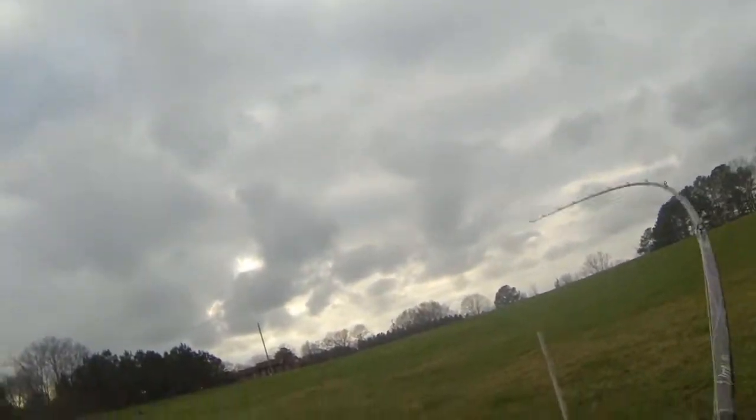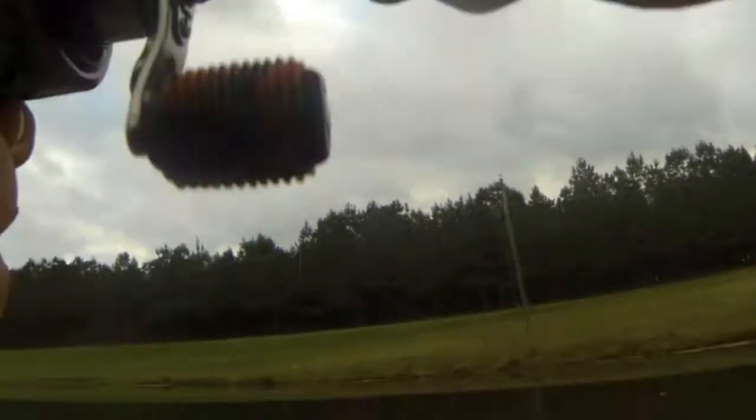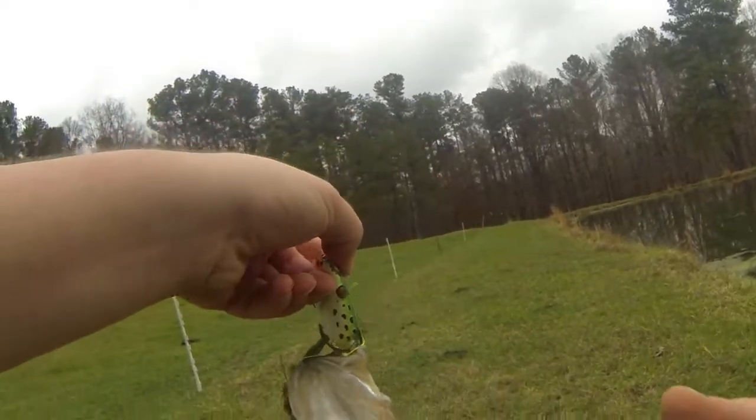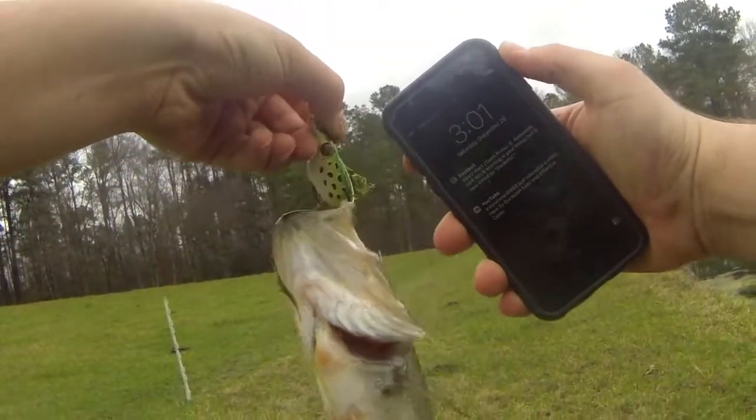Got him! Finally — topwater bite in December! Just to show you, it's December, Saturday December 26th.